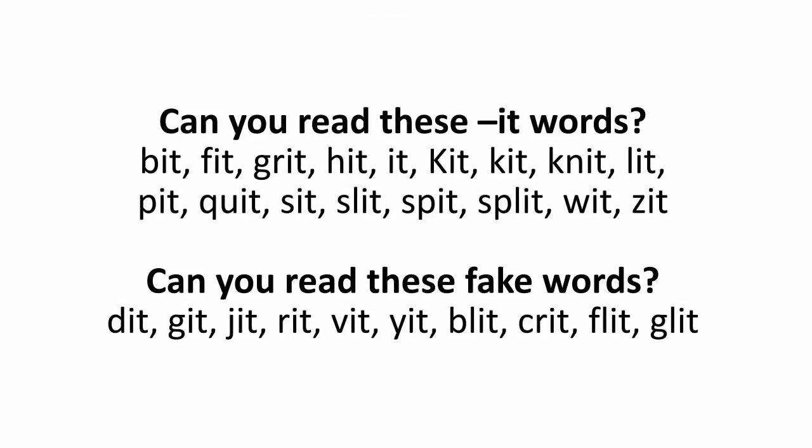Can you read these It words? Bit, Fit, Grit, Hit, It, Kit, Knit, Lit, Pit, Quit, Sit, Slit, Spit, Split, Wit, Zit.